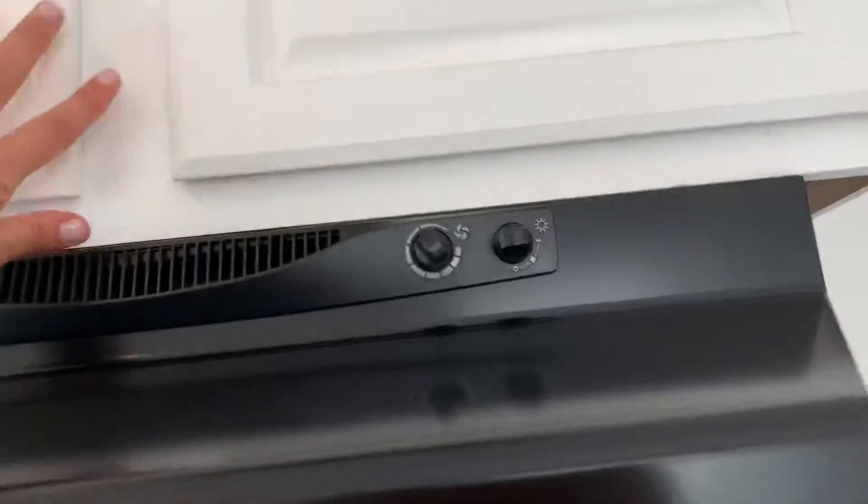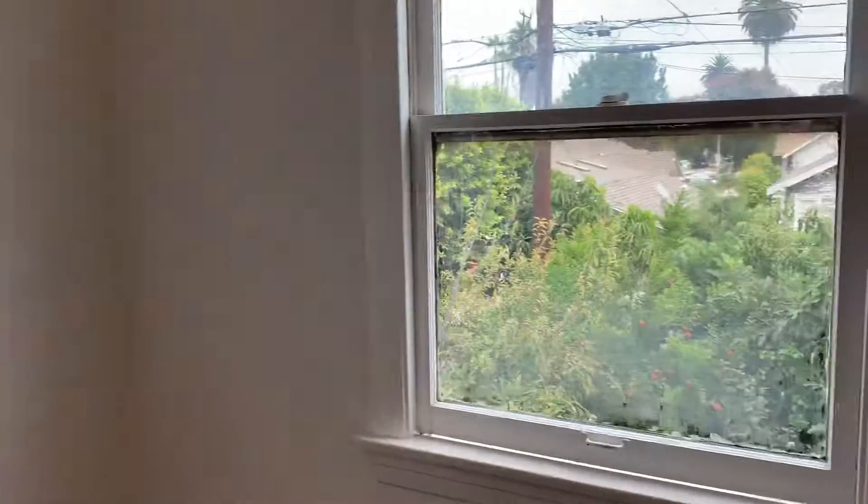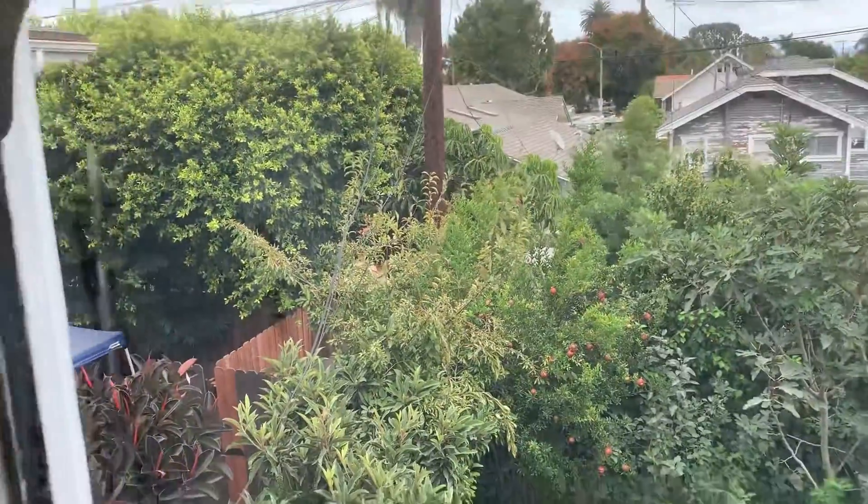Some of the countertops have been modernized. Going into the hallway here, this is another bedroom with a modern fan and a nice view onto the pomegranate trees.